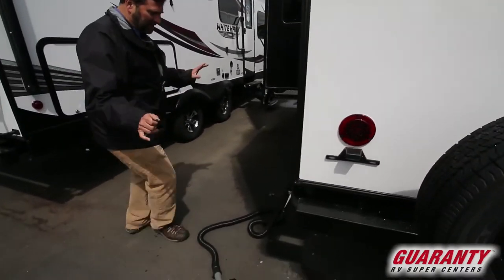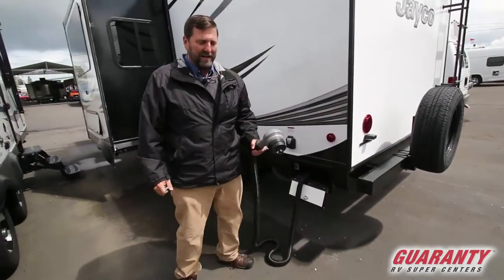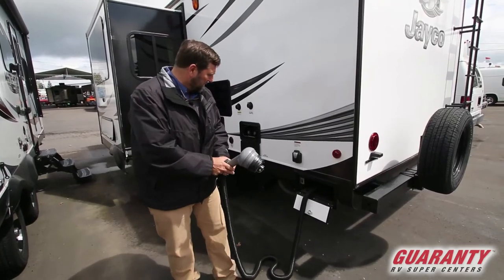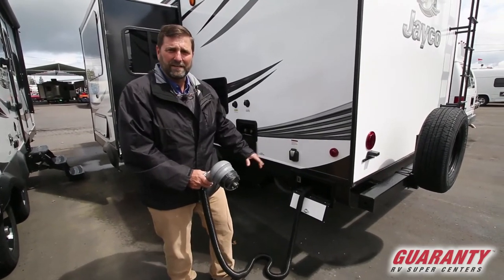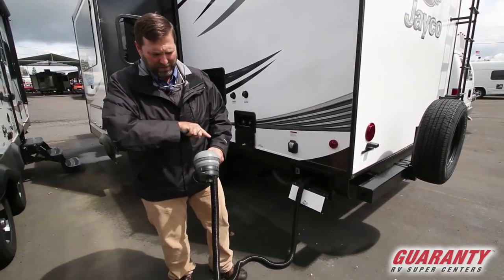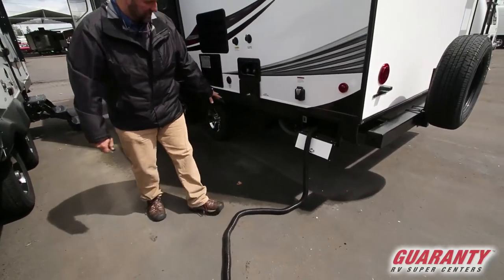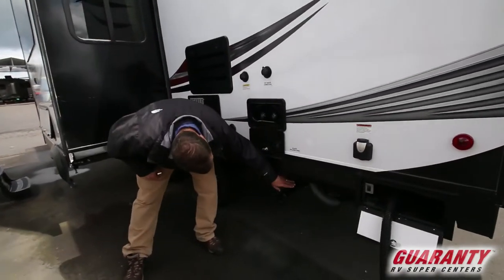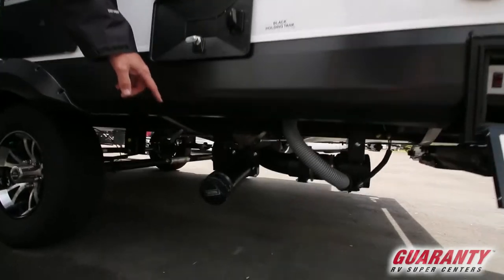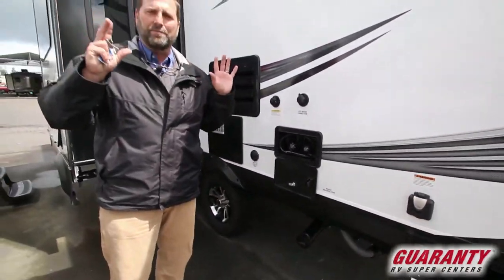Here's something brand new and exciting — this is called a macerator. It's a sewer system by which you can activate a little pump grinder that emulsifies everything in the holding tank and pumps it out, so you don't have to do a gravity flush. You can still do that — the gate valves are right here for standard gravity flush — but the macerator is something a lot of people like, and it used to only be available as an aftermarket special feature. Now it's right here on the Jayco.